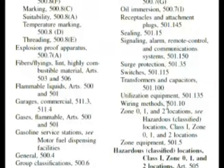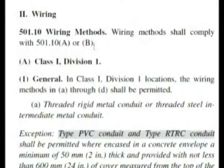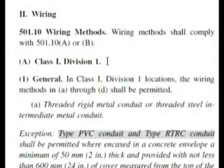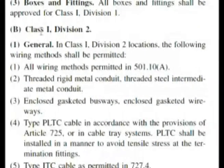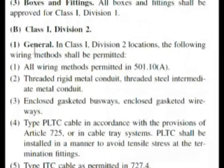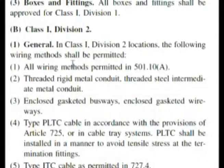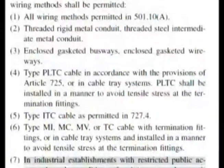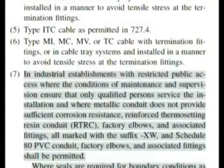Let's go to wiring methods 501.10. Here we are at 501.10 wiring methods. We see bold heading A — Class 1, Division 1. Our question was asking for Class 1, Division 2, so let's look for bold heading B. Here we have at letter B, Class 1, Division 2. Reading down, under 'General,' it says the following wiring methods shall be permitted — including all wiring methods permitted in 501.10A. Let's continue down and read the first line of each one.